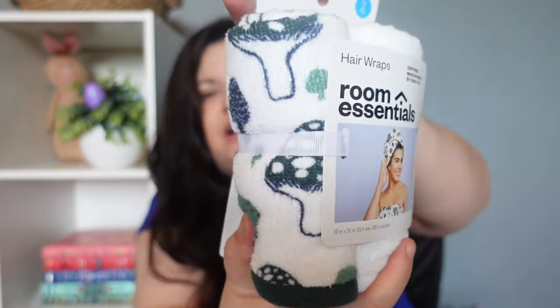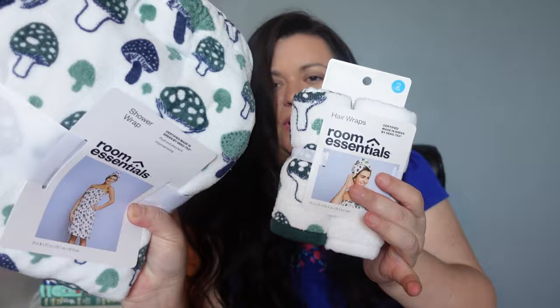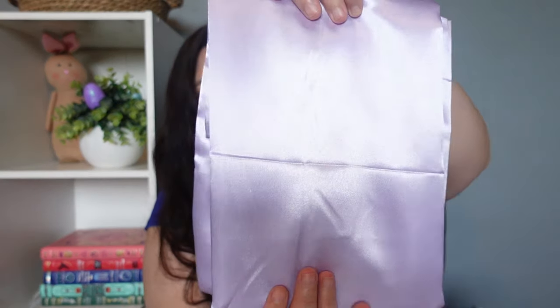Her old shower wrap is in such bad condition — it doesn't even velcro right anymore and there are holes all over it, so she was definitely in need of a new one. Next I picked up these hair wraps — little hair towels — and they do match her shower wrap, which I thought was really cute. Then the next item I picked up she actually requested: she got a pajama set for Valentine's Day and it came with a satin pillowcase, and she really enjoyed it, so she asked for another one.